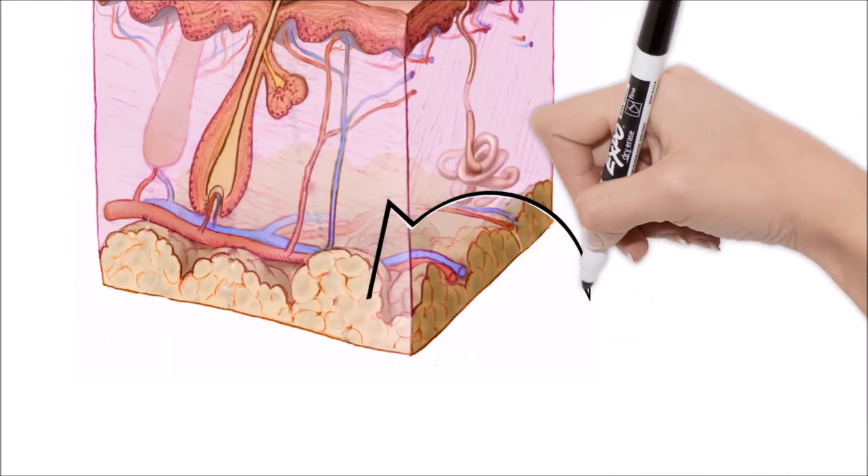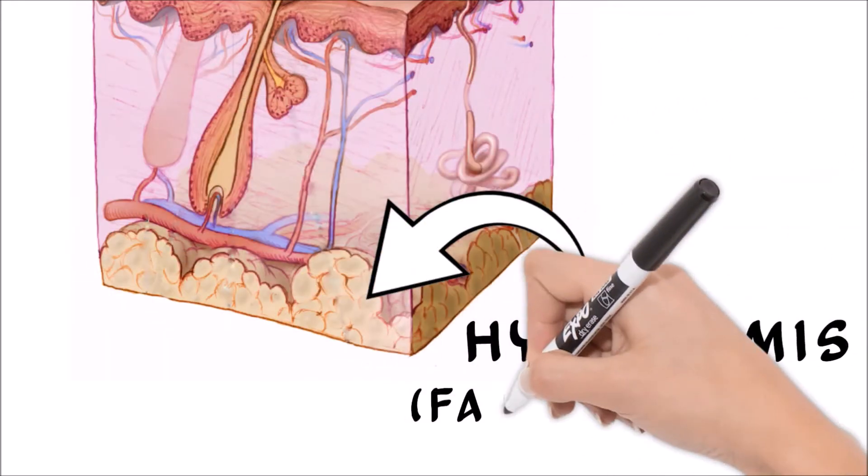Moving on, the hypodermis, or subcutaneous tissue, is the innermost layer of skin, and is used mostly for fat storage.